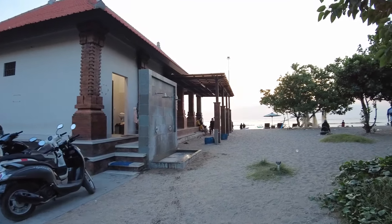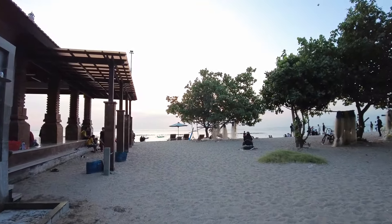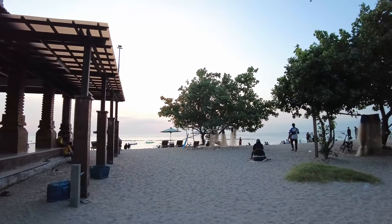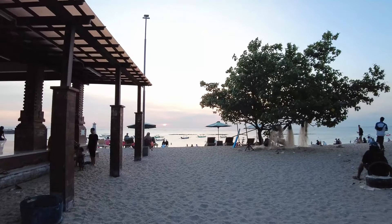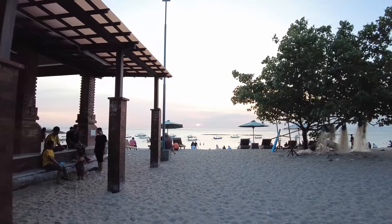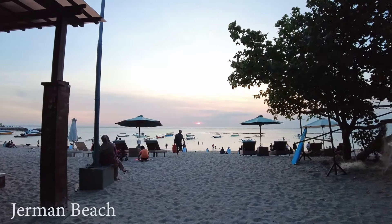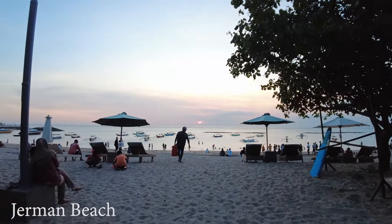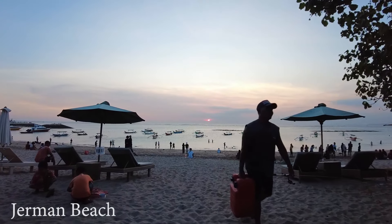Hello, good afternoon everyone, welcome back. Let's go and see the sunset — it's a bit late actually, but look at that, at least we can see a little bit of sunset from this beach. Do you know about this beach? This is German Beach, and this is the situation at the moment guys — it's so busy and the weather today is very good. Let's see closer.